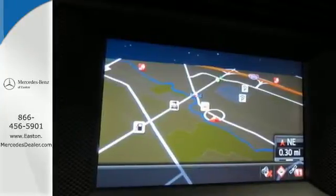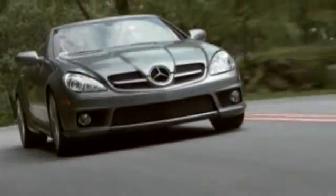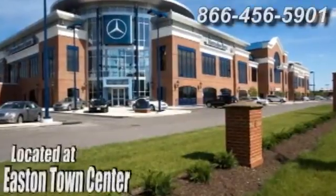Come in for a test drive today. Come experience luxury the Germain way at Mercedes-Benz of Easton, conveniently located at Easton Town Center.